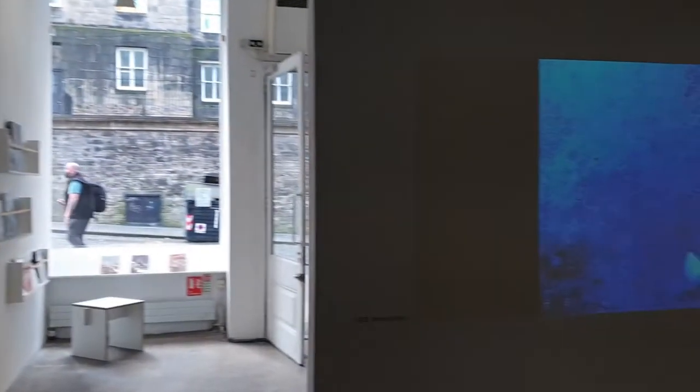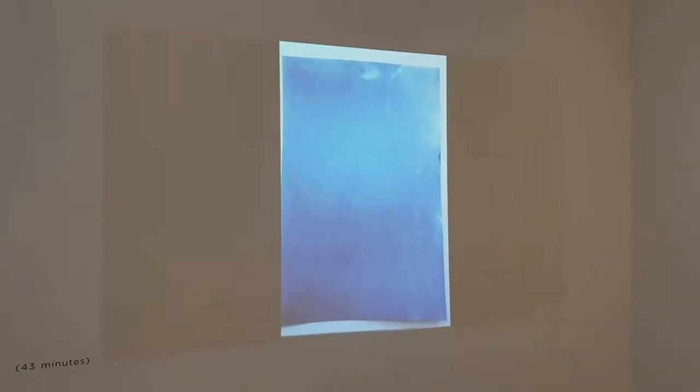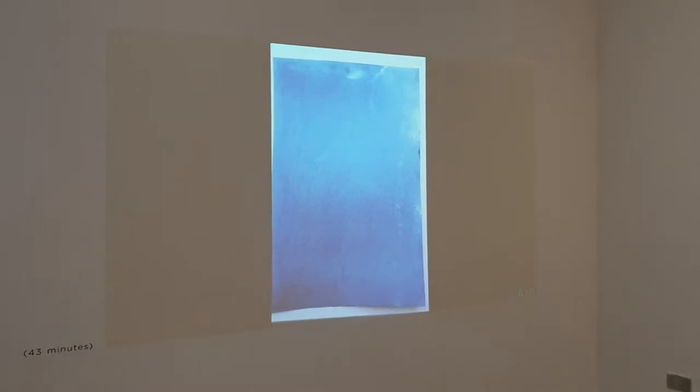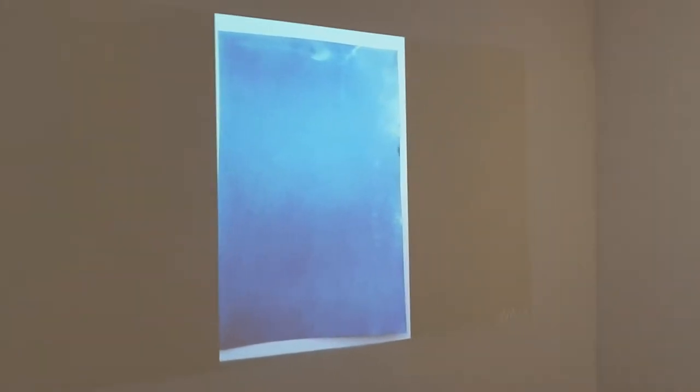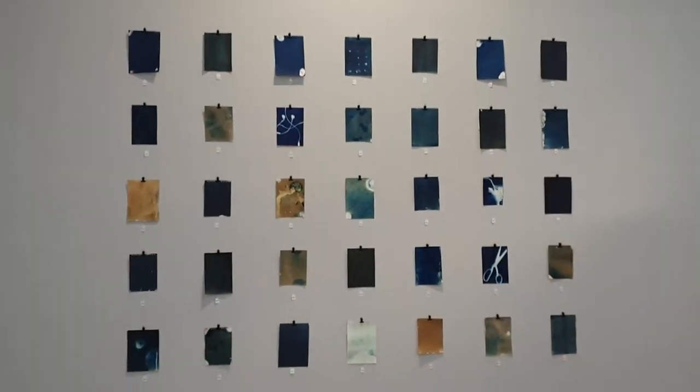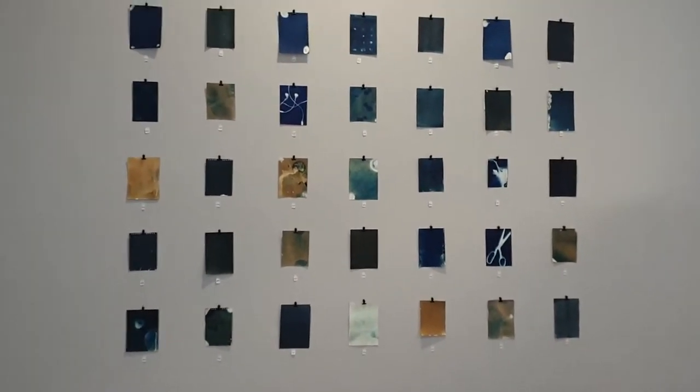As well as the physical cyanotypes, we've got a digital presentation here that Josh put together of all the digital submissions. I'd like to say thank you again to everybody who took part. It was a really great programme to have during lockdown — it was a lovely thing to do. I coated lots of the paper, so it kept me busy at home.